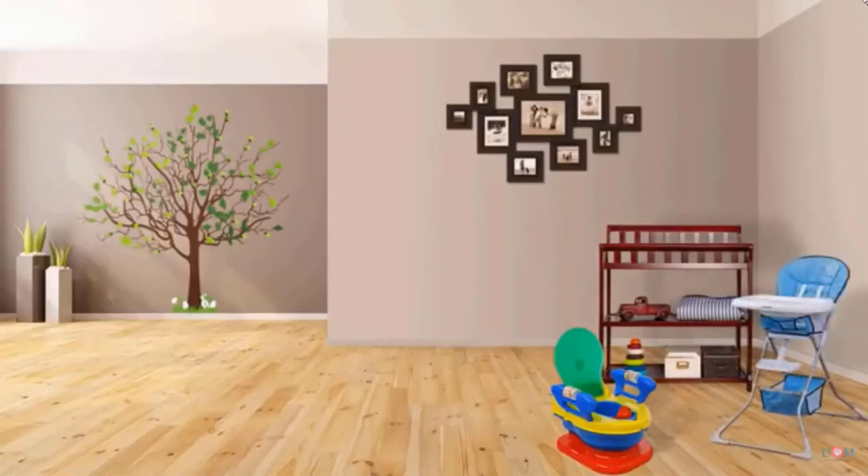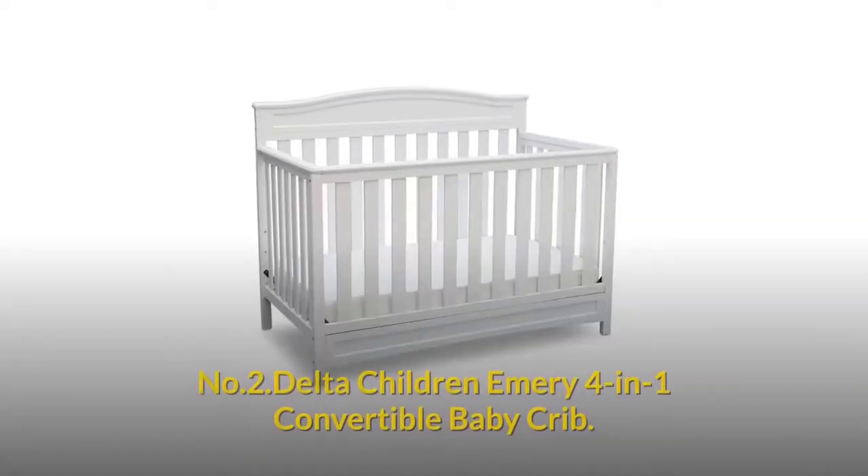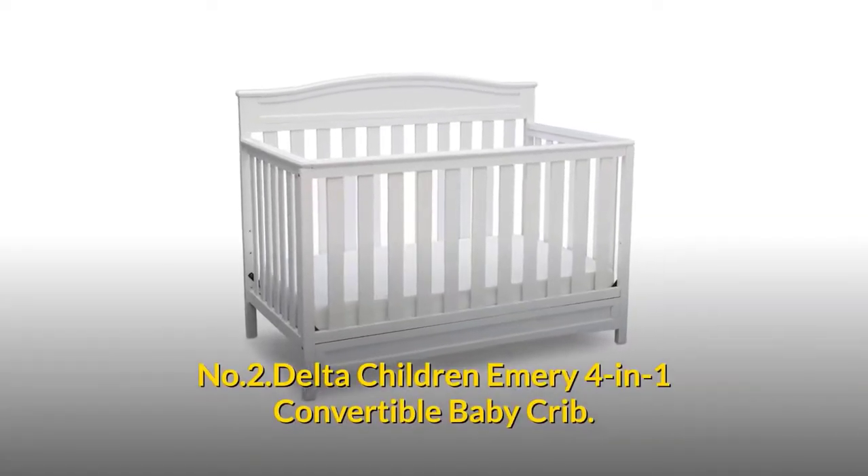Baby nursery is not completed without the Dream On Me Violet 7-in-1 Convertible Lifestyle Crib. Number two: Delta Children Emery 4-in-1 Convertible Baby Crib.